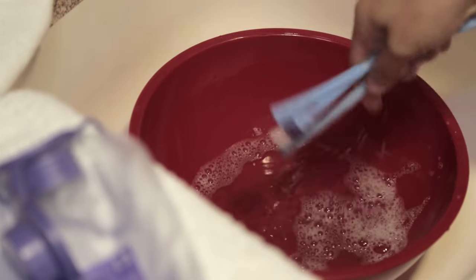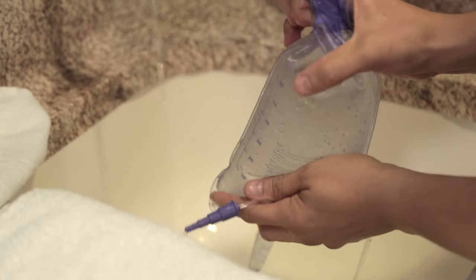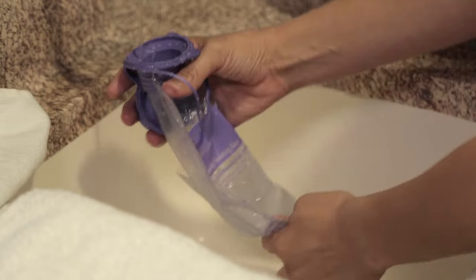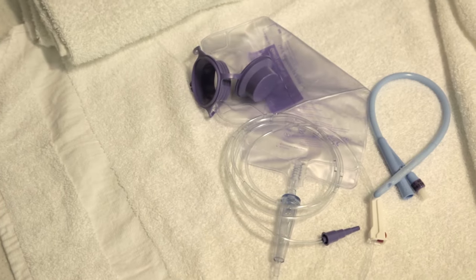Clean the catheter with soap and water, and rinse the tubing and bag with tap water. These items can be air dried and reused.